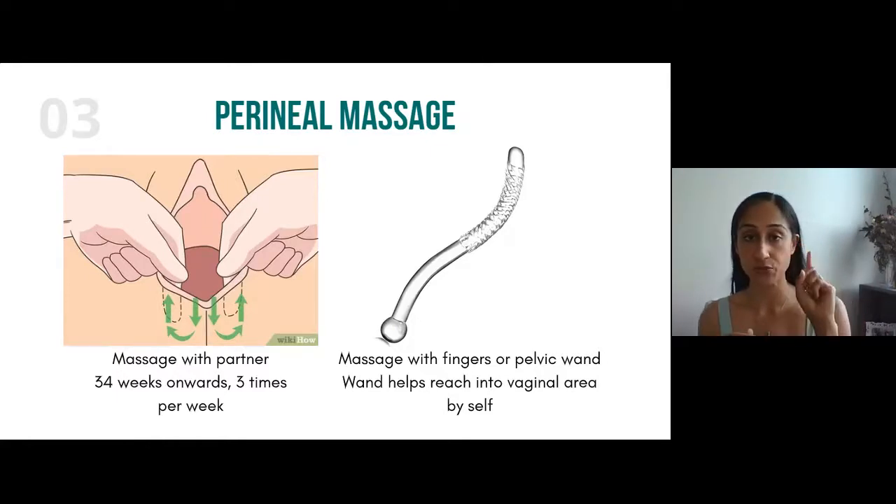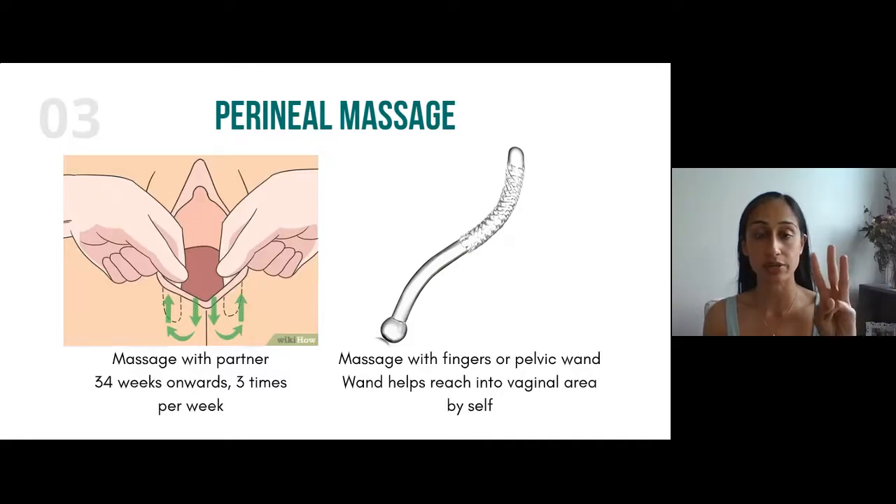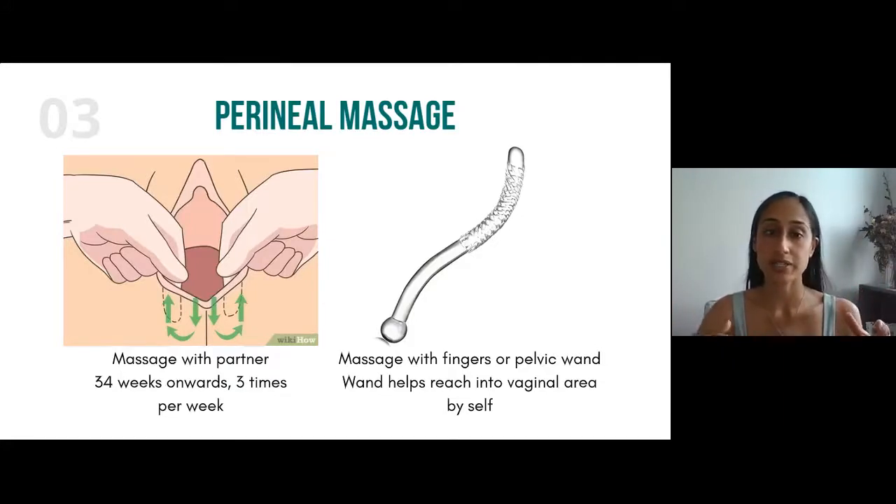There are three ways to do perineal massage: by yourself using your fingers, by yourself using a pelvic wand, or with your partner. The reason to use a partner or the wand is that it can be difficult to get around the belly to reach down there. If you're huffing and puffing trying to reach, you're not really relaxing as you're massaging, which negates the point of doing it.